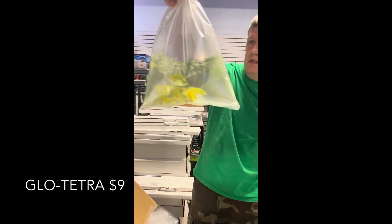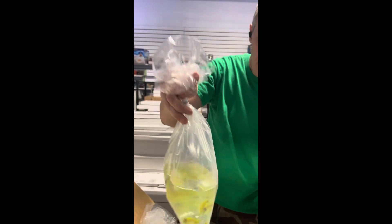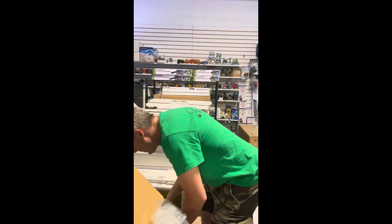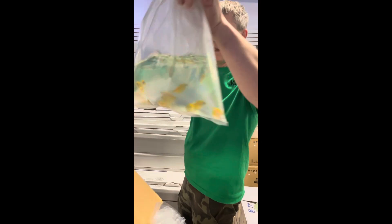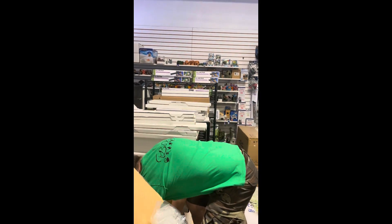Next is more tetras — these are the glow tetras. I've been ordering specific colors on these because they've been having a hard time sending me a good mix when I just say give me a mix. There we go — we've got good colors on those. Greens and golds — I think we have all five colors of glow tetra at the moment.